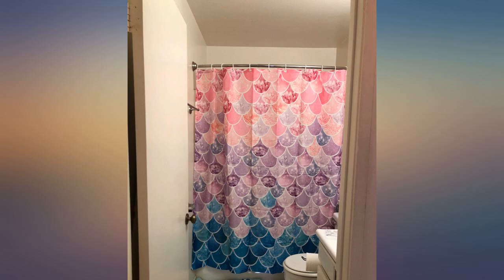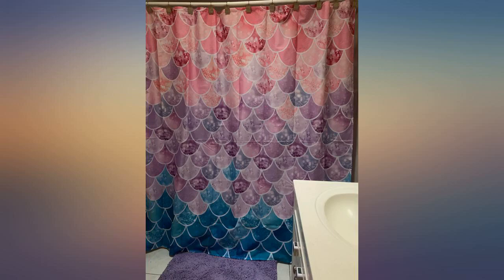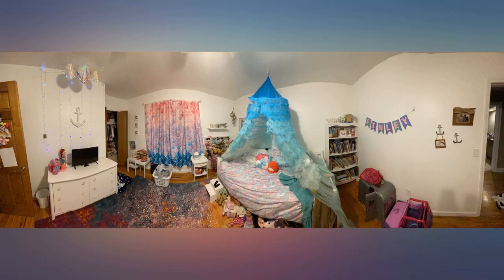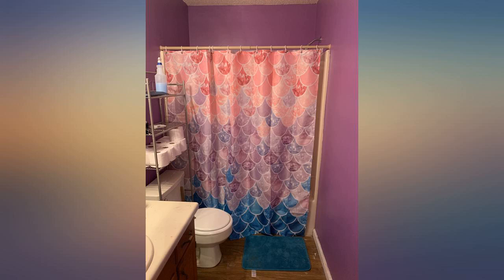This shower curtain is great — the colors are better in person. Bought it for my granddaughter's bathroom and we love it. Good quality and came as described. I did not use the rings that came with it, so I cannot comment on their quality, but they are just basic plastic rings. Overall, very happy with the purchase.